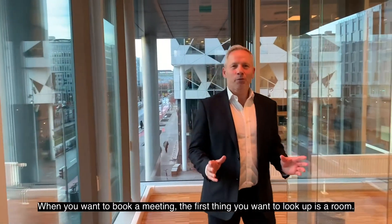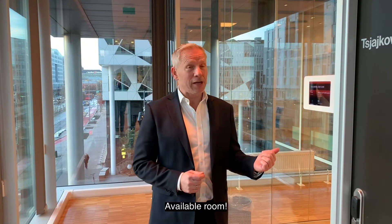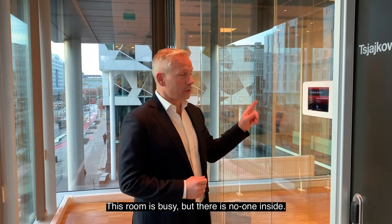Business meetings. When you want to book a meeting, the first thing you want to look at is a room — an available room. This room is busy, but there is no one inside.